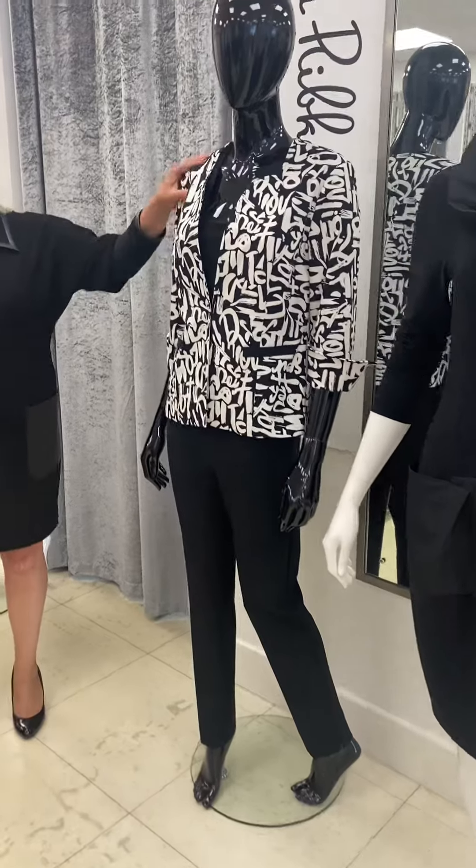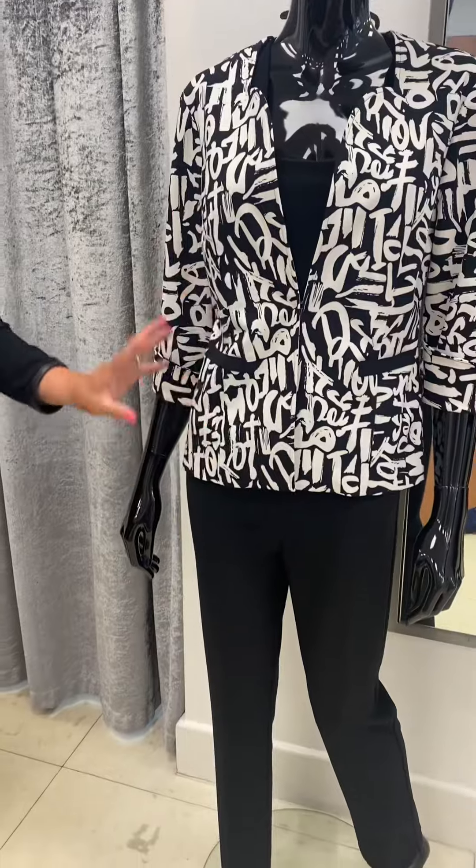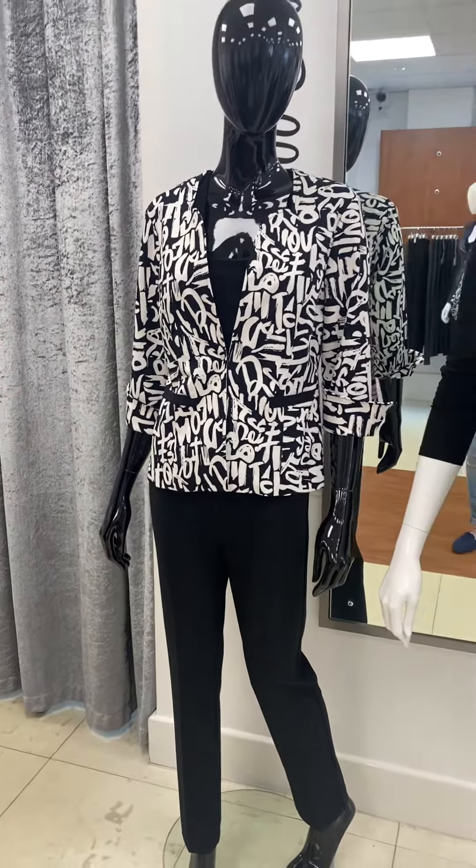And then back to the jacket and the graffiti, just teamed with the black cigarette trouser for a lovely look which is really easy to put together but you feel fantastic.